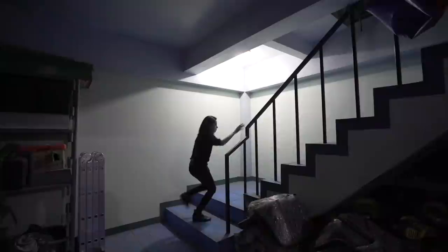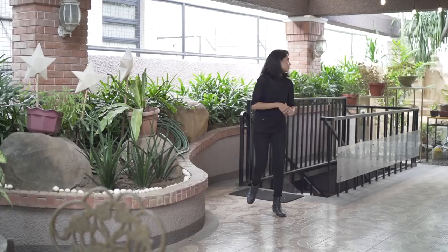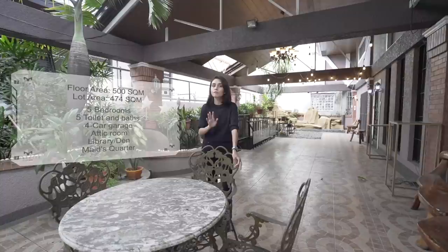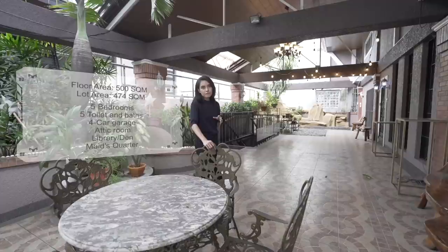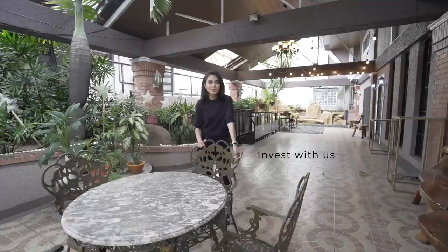I guess that means it's time for a recap. Finally, in the lanai area at the top of this set of stairs — so you have 474 square meters of lot area, and 500 square meters of floor area spread over four different levels. You have five bedrooms, five toilet and baths, and a four-vehicle garage — a properly enclosed garage. You have a lanai, a front garden or lawn, a service area, a staff area, and that lower level that's just massive space. And all of this is a property for sale inside St. Ignatius Village, Quezon City. If you or someone you know is interested, send this video to them, or send us a message or go to our website at www.presello.com. Invest in your future. Invest with us. Invest with Presello.